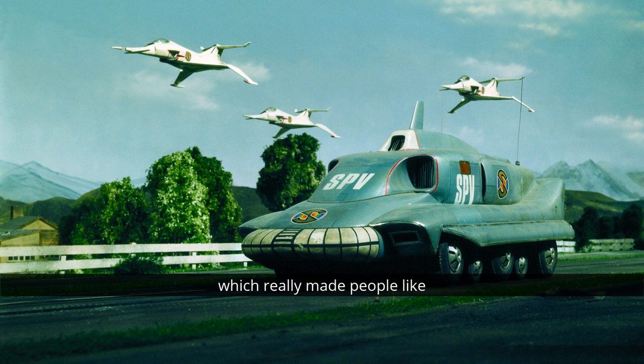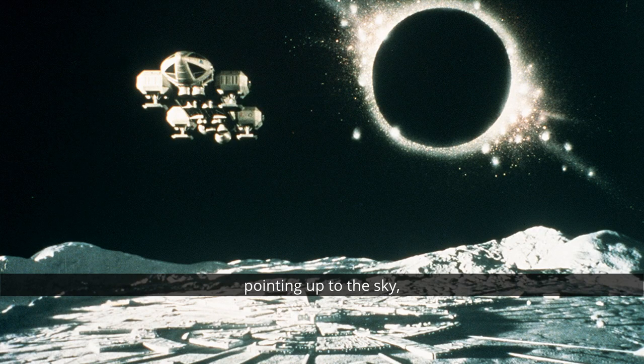It's that way of thinking which really made people like Derek Meddings, Brian Johnson, and Steve Begg the experts in their field, because they wouldn't be constrained by 'that is up on the camera and that is down.' They would put the camera on the floor pointing up to the sky, like Brian did with the space explosions in Space 1999 — all sorts of windbacks and exposures. Incredibly clever people. Simple yet elegant solutions.